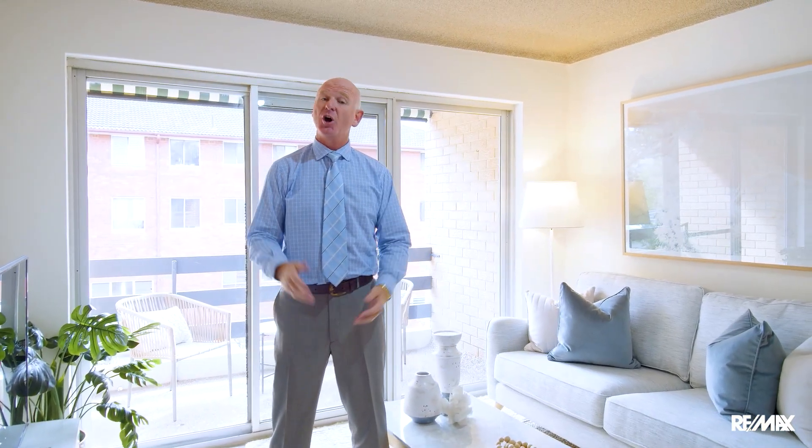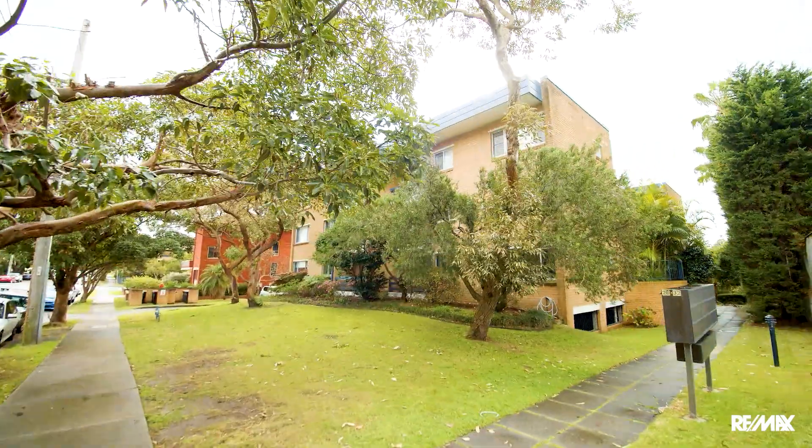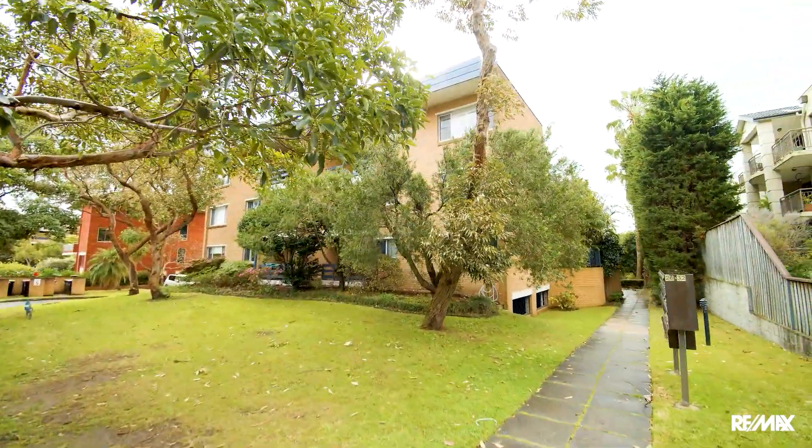Hello, my name is Jason Martin from Remax Property Specialists. I'd like to welcome you to 8-26 Baronia Street DY, a beautifully presented and renovated one-bedroom apartment that's nestled beautifully on the edge of DY headland. I welcome your inspection.